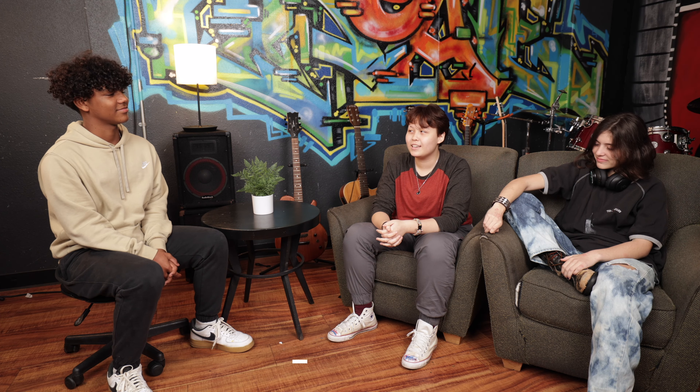The final P is post-production. This is cleanup and editing and just really making sure that your project is to your liking before you finish it off. Could you guys give me some examples of the three P's in your personal projects?